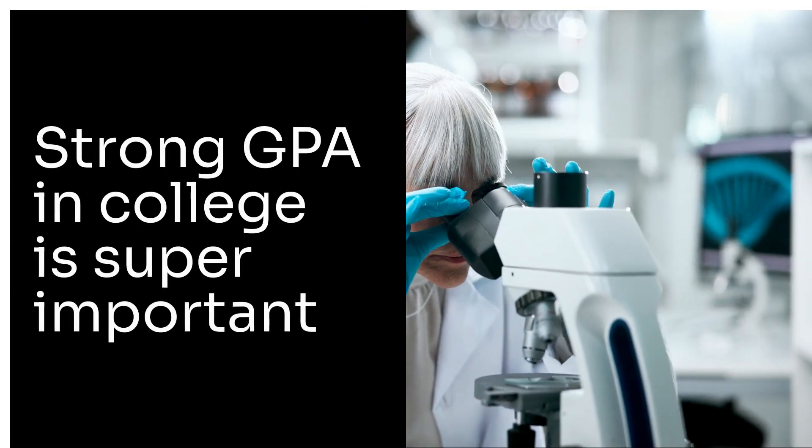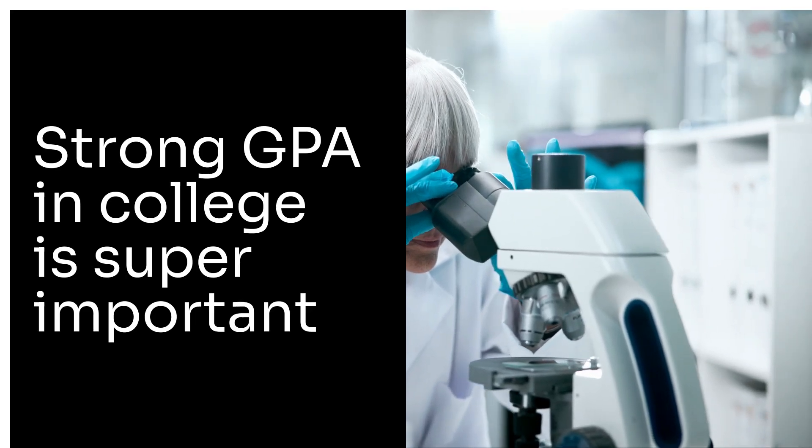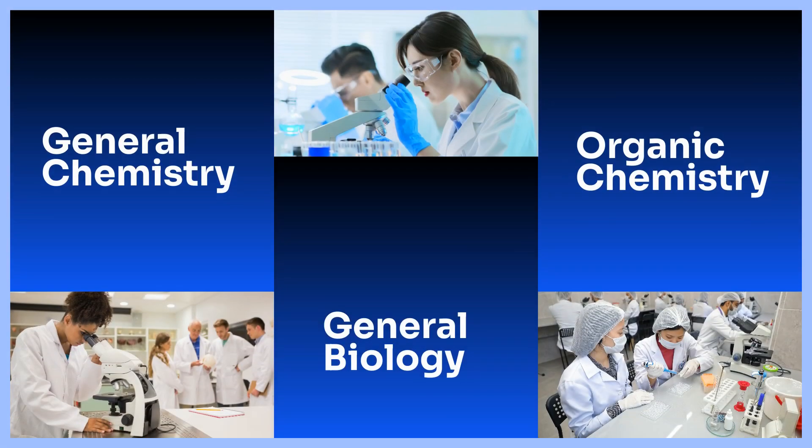For students aiming to get into med school, dental school, or pharmacy school in the U.S., having a strong GPA in college is super important, especially in science classes. When you're prepping for med, dental, or pharmacy school, there are a bunch of required courses you need to take in college, and among them general chemistry, general biology, and organic chemistry are the most basic but also the most important.